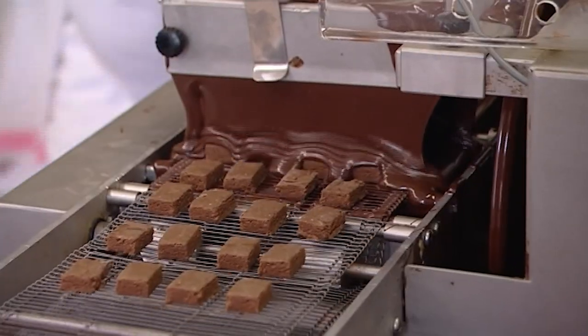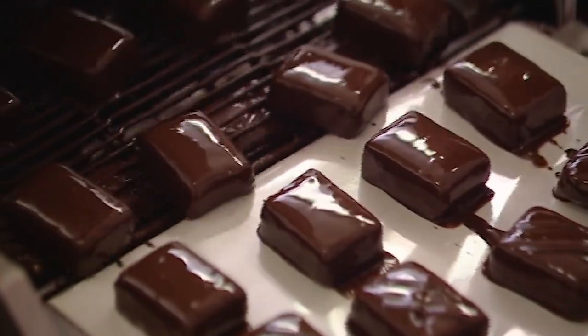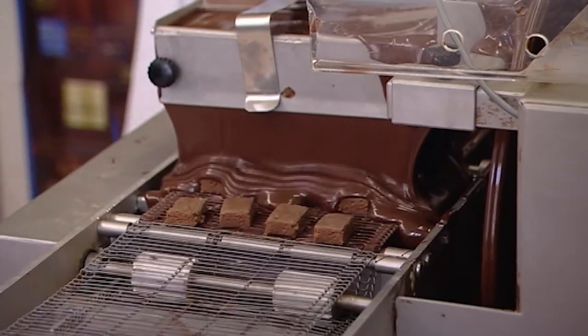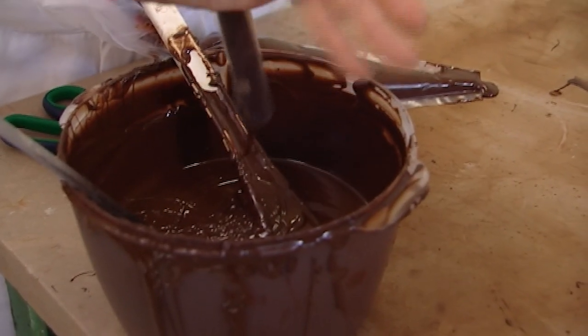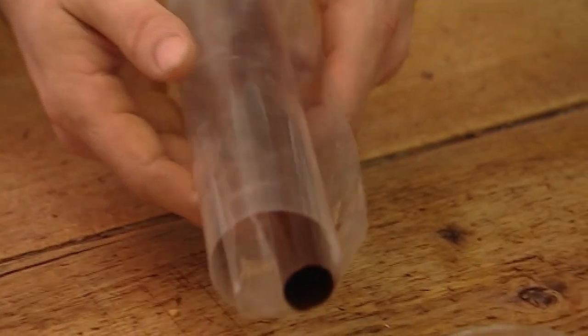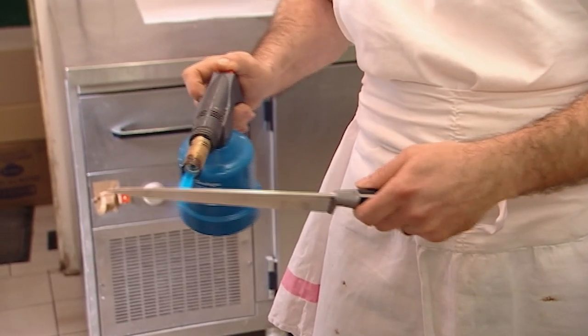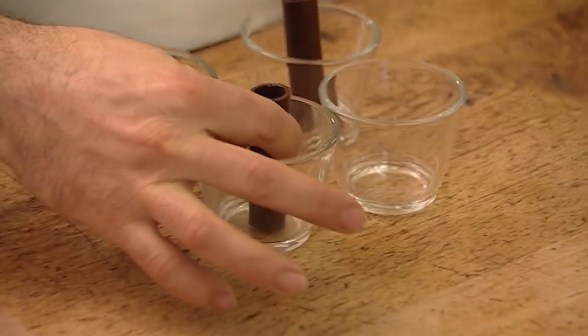Bertrand is a highly experienced chocolatier and handmade chocolates are another speciality here. After coating in the machine, Bertrand makes different marks according to the centres. For another house speciality, Bertrand coats the inside of a rolled tube of plastic with chocolate, and when cooled the chocolate tube is cut with a hot knife and then stuck into the bottom of a glass.